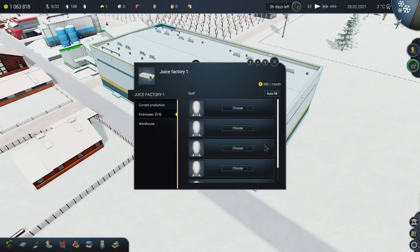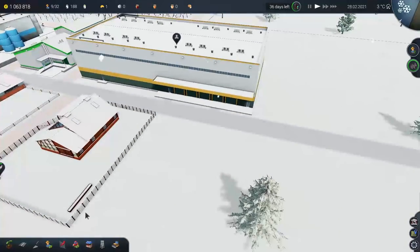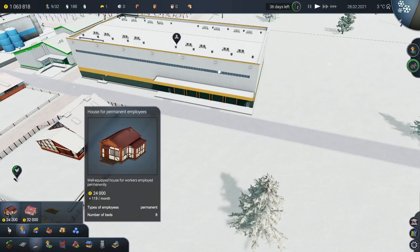Okay, so on to making this actually work. It takes five employees, so we are going to have to build an employee house, and it's going to be a permanent one — a house for permanent employees. We're going to build one of those.